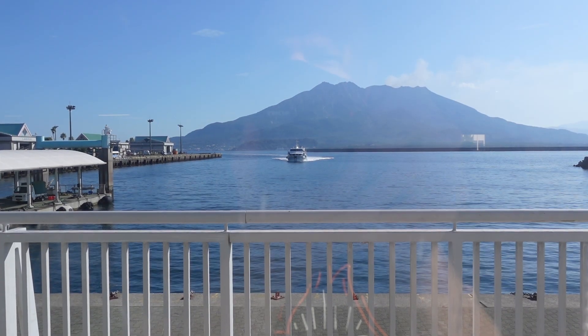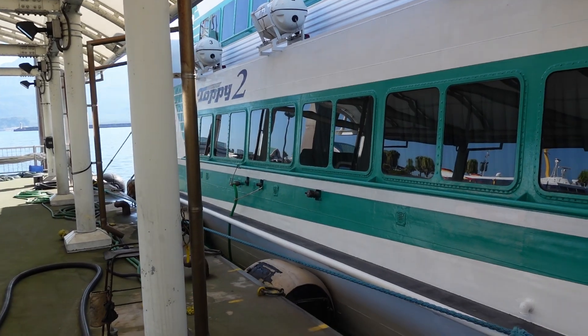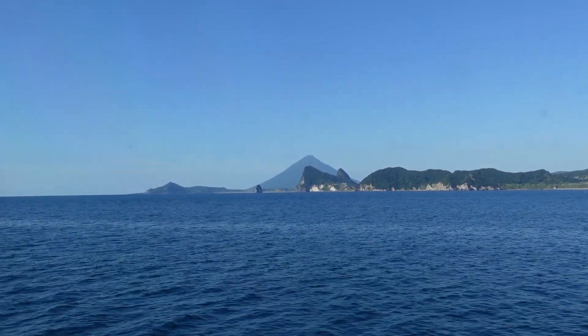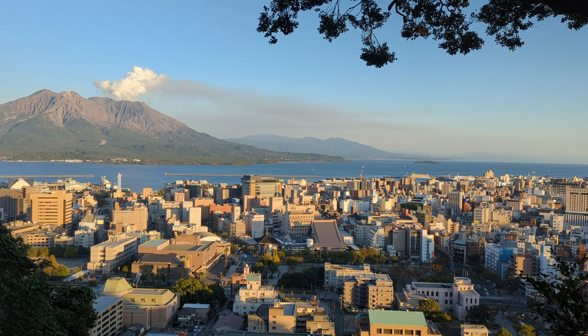In order to get to the island, you need to either fly in or take a ferry. We decided to go with the ferry from Kagoshima, which definitely ended up being a good decision, as Kagoshima is a unique little city with the most beautiful views.